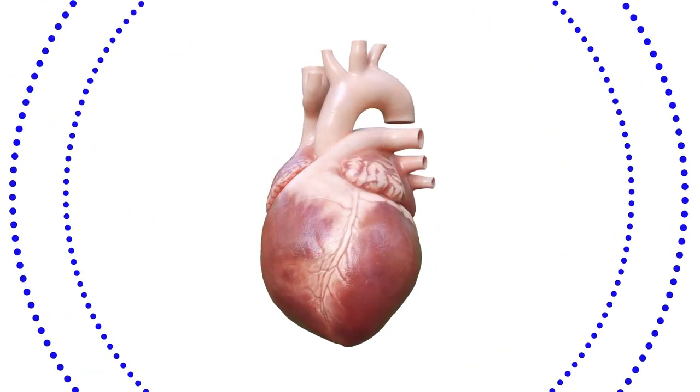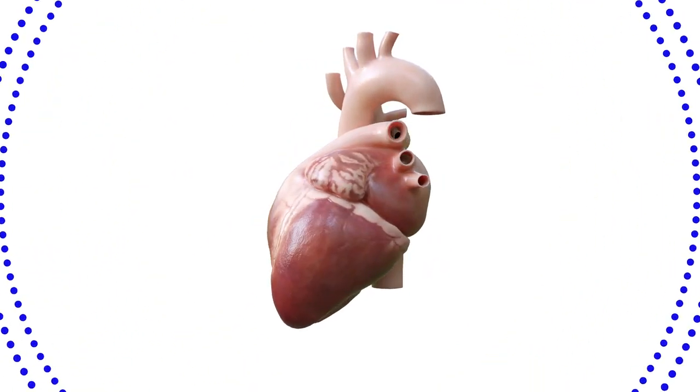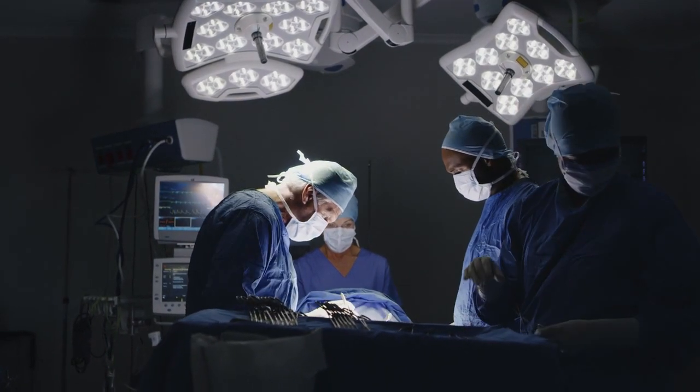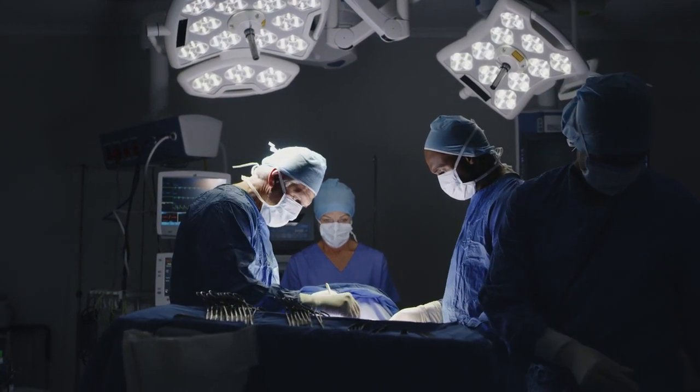How long will a human heart last? A heart valve? Important questions for patients with mitral valve disease and the surgeons and cardiologists who treat them.